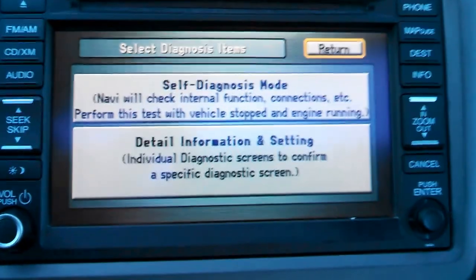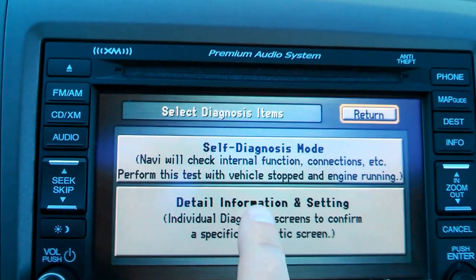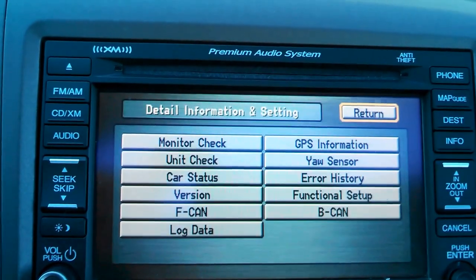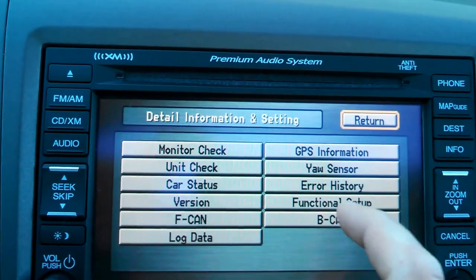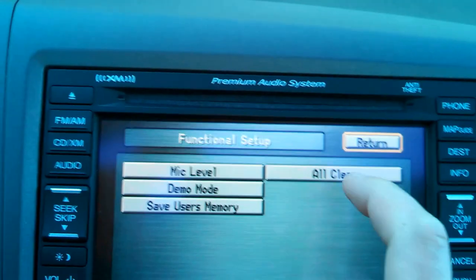When you come up with a self-diagnostic screen, from here select 'Detailed Information and Setting,' then go into 'Functional Setup,' and 'All Clear.'